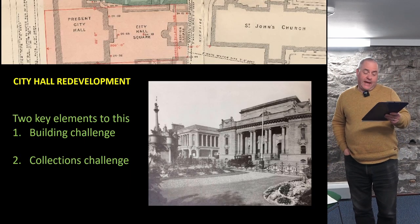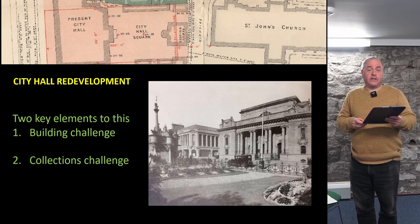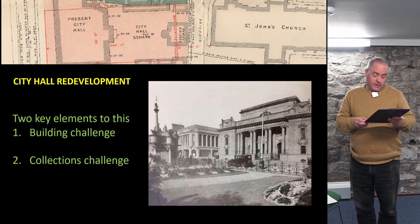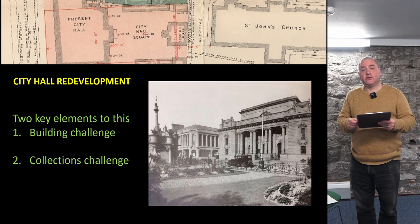There are two key elements to this. The first is the building challenge, i.e. converting historic buildings so that it can function as a museum, and the second is the collections challenge: ensuring the safe, accessible and inspiring re-display of relevant collections in this new space.